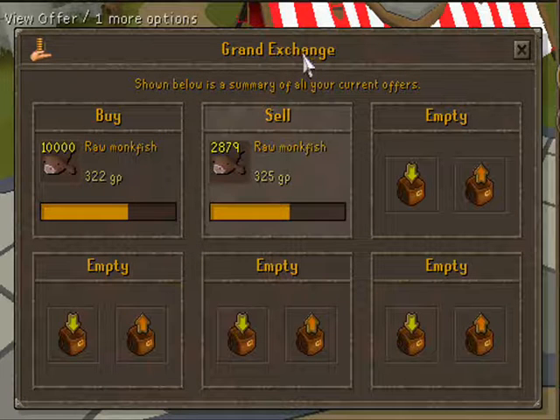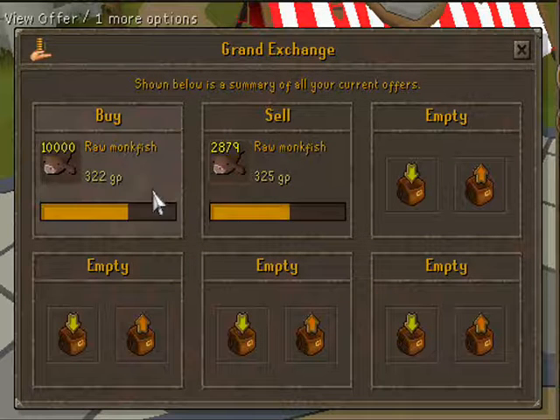Hey guys, welcome to episode 17 of Items to Flip. Today's item is Raw Monkfish.